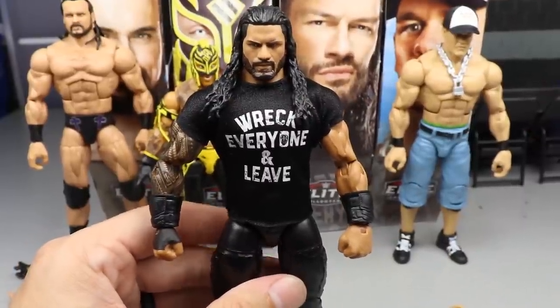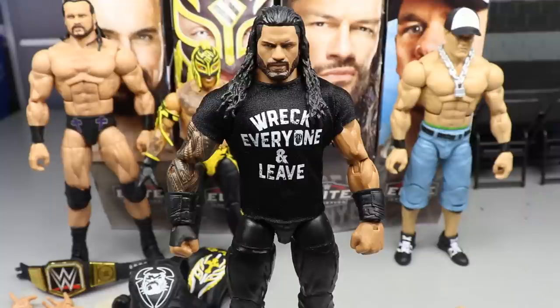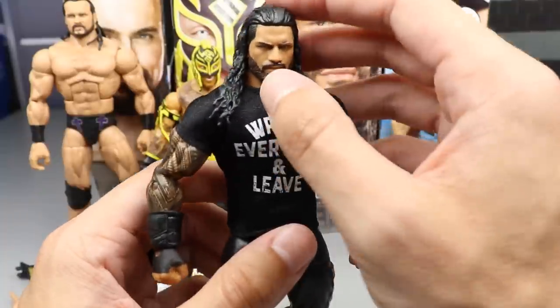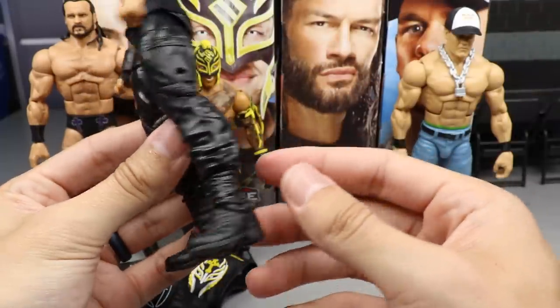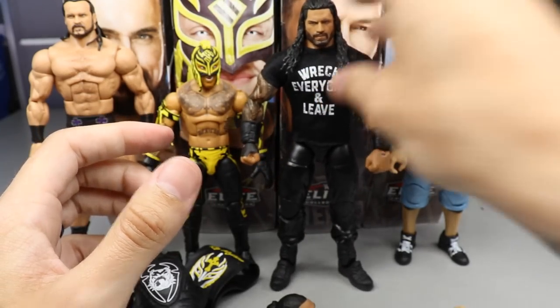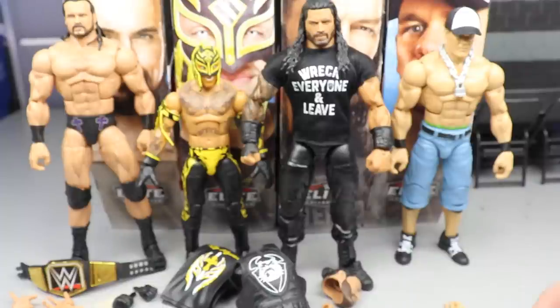I don't really have a problem with them re-releasing it. They could have maybe updated the gauntlet, but there is an updated Elite coming very soon. In the Top Picks wave they're just trying to get re-releases out there — figures they know are going to sell well. Roman Reigns is going to fly off shelves, so they didn't need to change it. The head sculpt looks great, the T-shirt looks great, the shield gear is fire. He's the best thing going in wrestling right now.